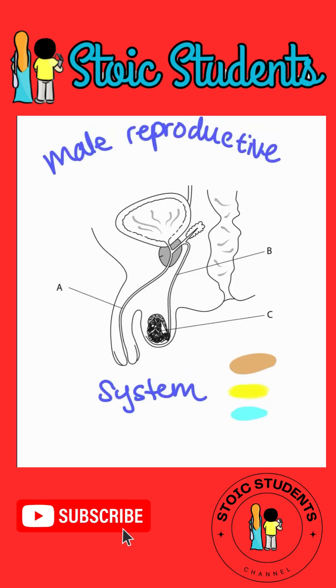Male Reproductive System. First of all, let's orient ourselves. What we're looking at is a male from the side. So this is the front — that's his belly right there. And then this is the back, so that's the bum. So we're looking at him from the side.